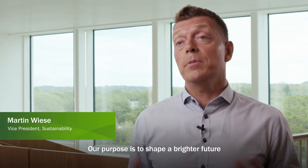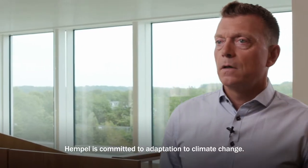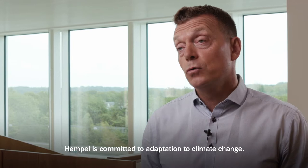Our purpose is to shape a brighter future with sustainable coding solutions. Hempel is committed to adaptation to climate change.